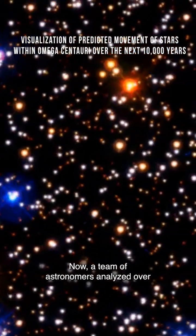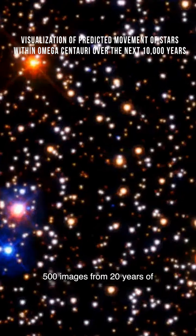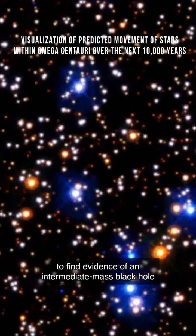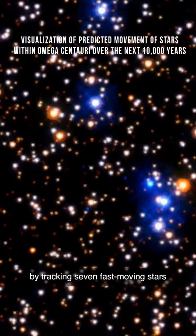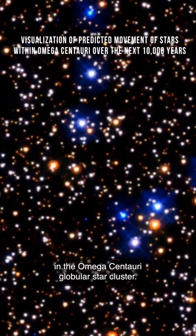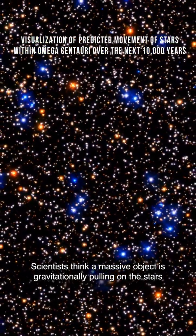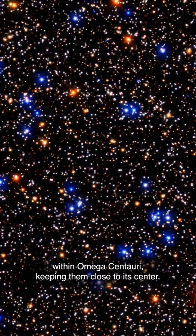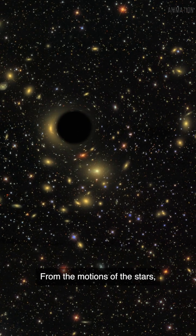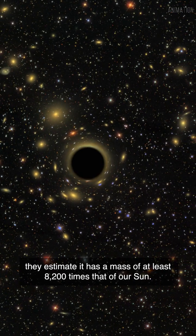A team of astronomers analyzed over 500 images from 20 years of NASA's Hubble Space Telescope observations to find evidence of an intermediate-mass black hole by tracking seven fast-moving stars in the Omega Centauri globular star cluster. Scientists think a massive object is gravitationally pulling on the stars within Omega Centauri, keeping them close to its center. From the motions of the stars, they estimate it has a mass of at least 8,200 times that of our Sun.